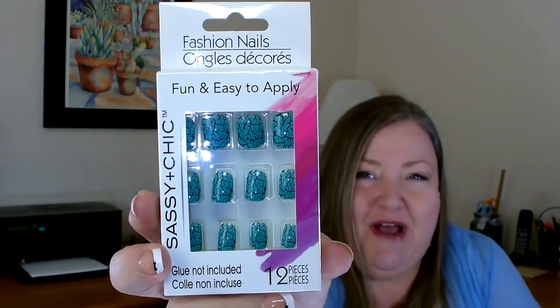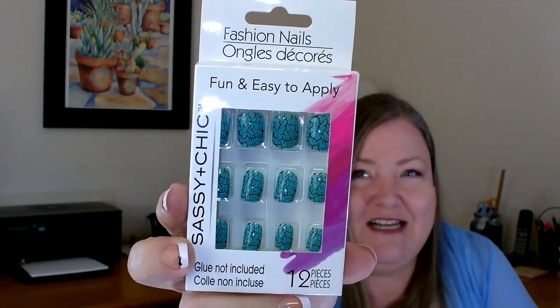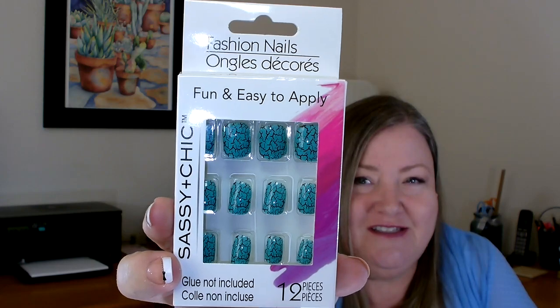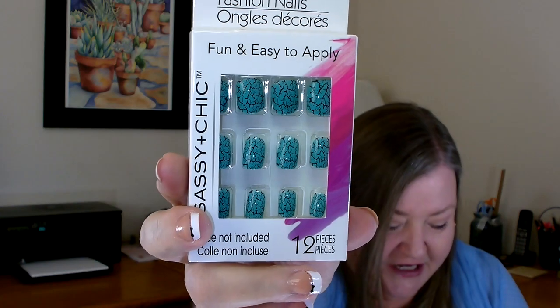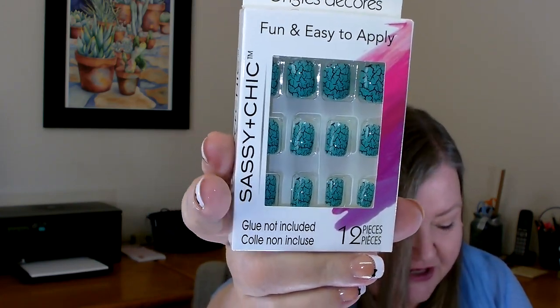When I was down the beauty aisle I did pick up several things this trip. The first thing I grabbed was a couple of packages of these Fessy and Chic fashion nails. I thought they were really pretty — it kind of reminds me of like a jade or even maybe a turquoise color.